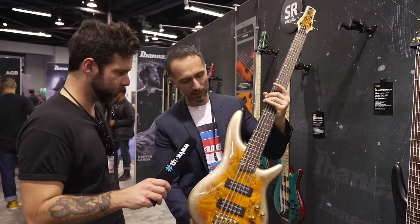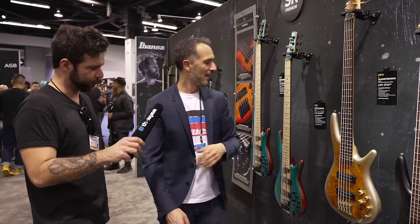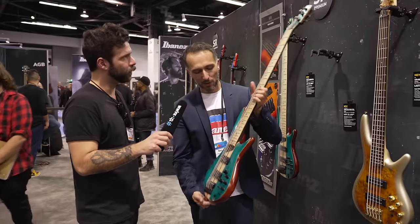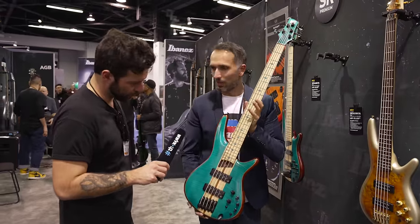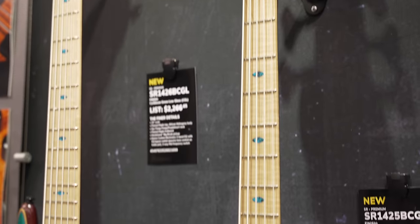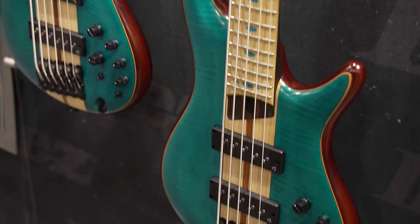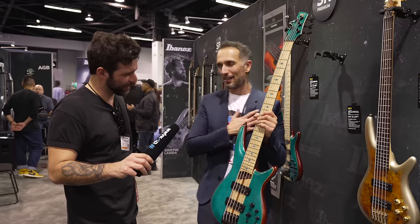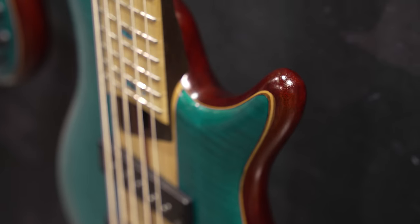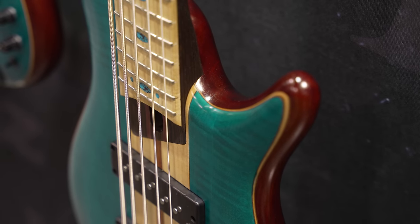Moving on to the premium segment — we also have a couple of very special models. Every year Ibanez releases one SR limited item from the premium range. Last year we had an emerald green one, and this year — oh my heart — they call it caribbean green low gloss. It's basically turquoise with matching fretboard inlays.